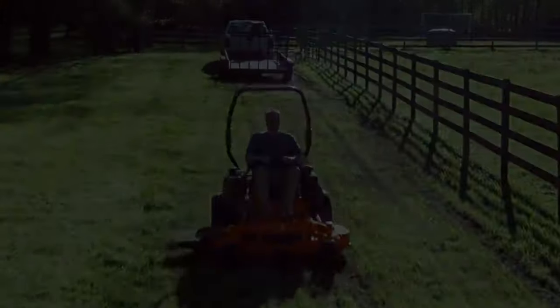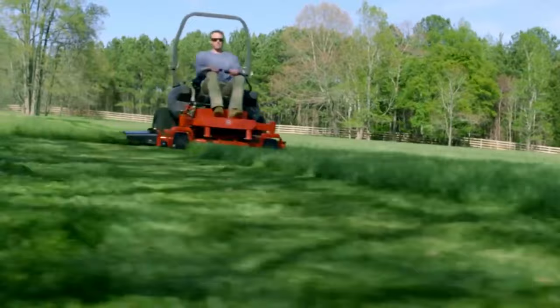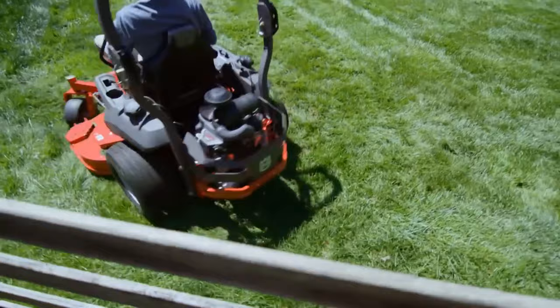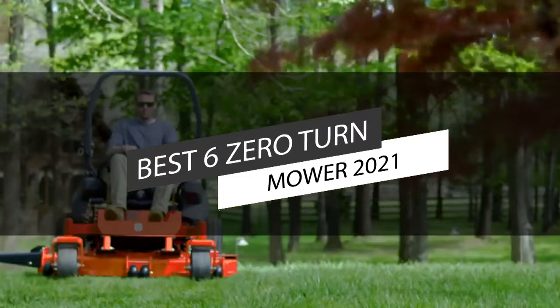When it comes to mowing, having better maneuverability can help increase your efficiency, faster mowing times, added comfort, reduces weed eating, a more comprehensive range of models, and provides a better looking lawn. If you're looking for one, this video can help you select the most suitable mower from the top six best mowers on the market in 2021.